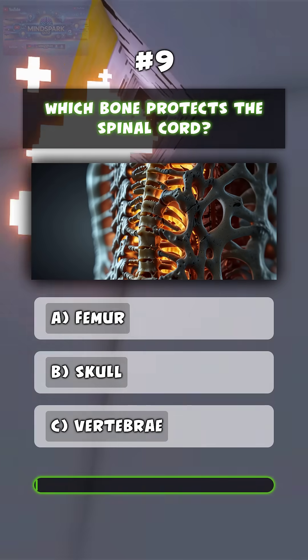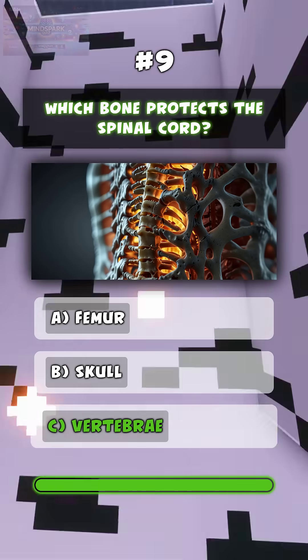Which bone protects the spinal cord? C. Vertebrae.